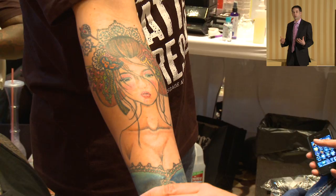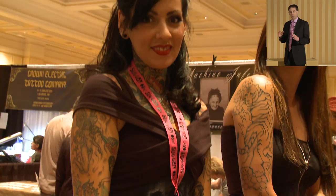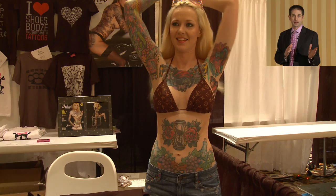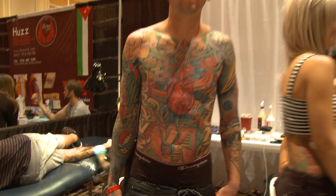Reasons to get tattoos removed are many times varied — personal choices, people who have made a decision in their life that they are no longer comfortable with, or people who are looking for a fresh canvas. They want more ink, and the style of ink that they currently have is not what they are looking to have. So there are many reasons that people come into my office.